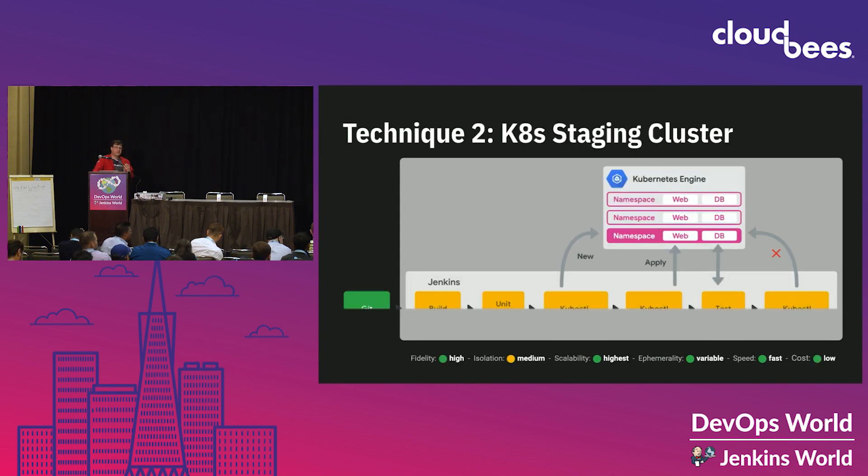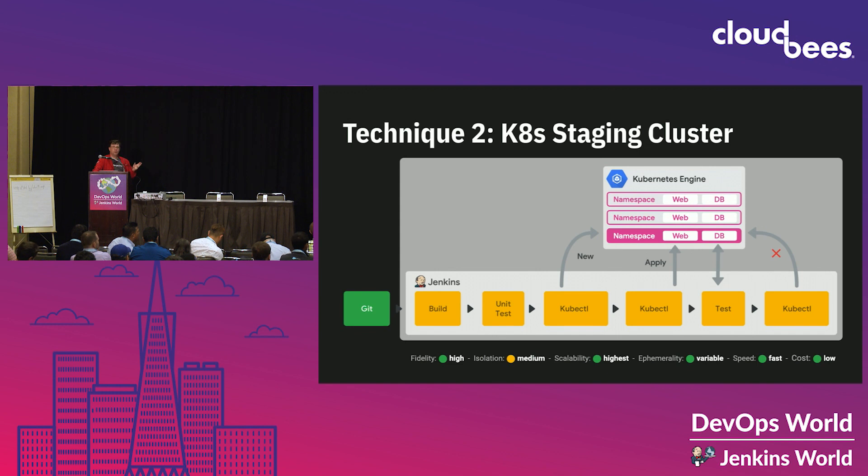Technique two: we're going to maintain a standing staging cluster — one staging cluster. After we build, we create a namespace in that staging cluster, deploy our application into the namespace, and retrieve an endpoint for that application. Instead of a load balancer — which takes time to provision — I'm using a node port, so I just grab one node and pull the node port for it. Then we run our tests against that namespace, and at the end, destroy it. The good news: it's fast.